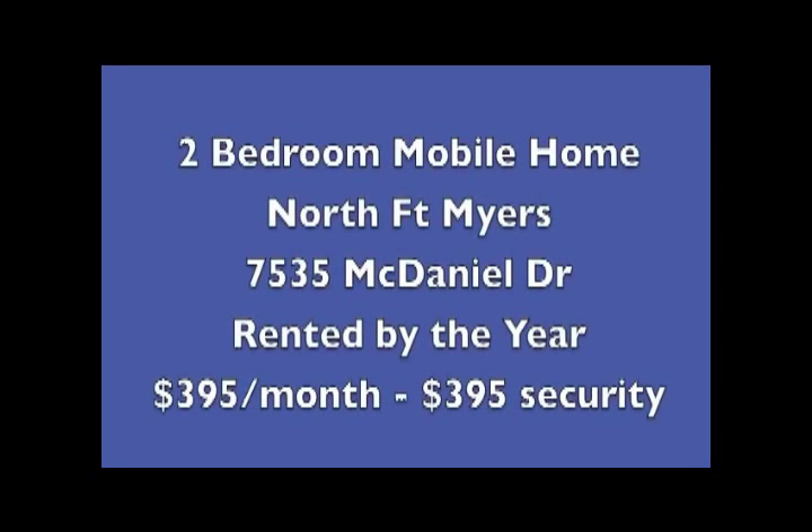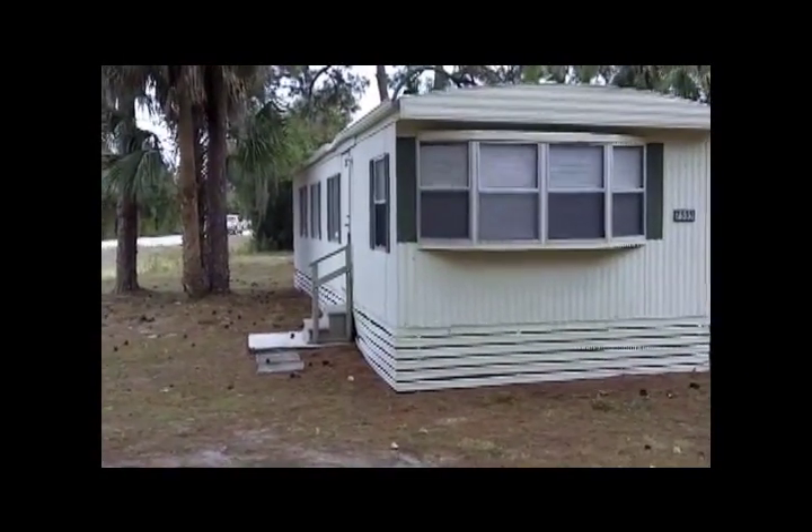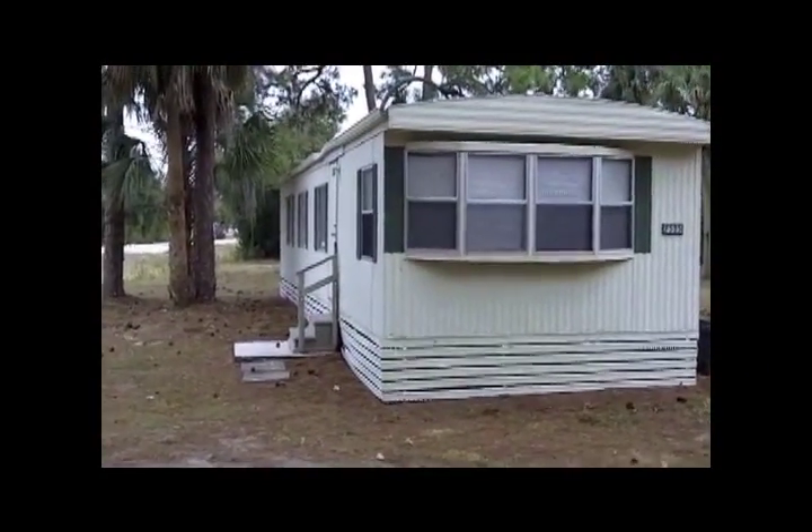We have four of them here. The first one is a two-bedroom mobile home in North Fort Myers at 7535 McDaniel. It's on a half an acre. It's $3.95 a month rent and we need $3.95 for a security deposit to move in.